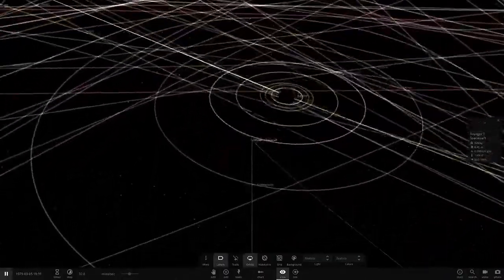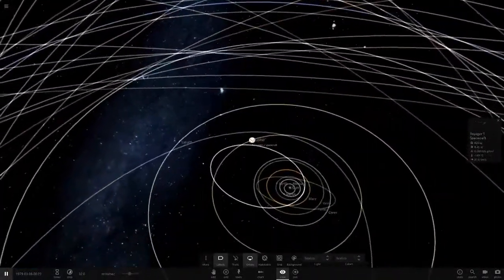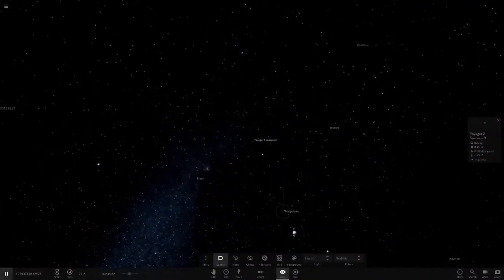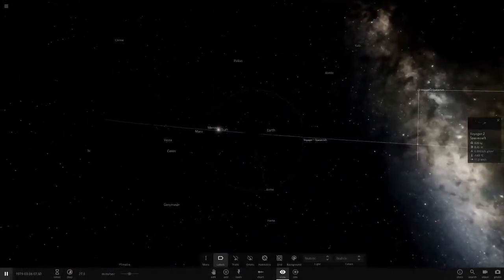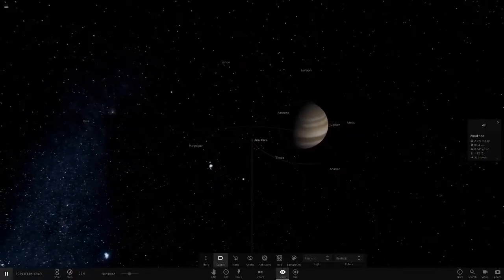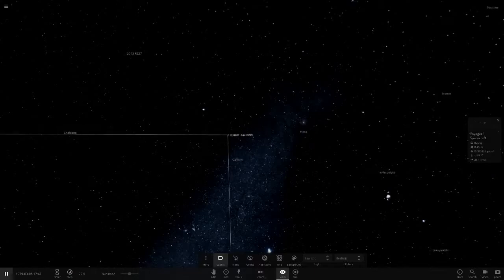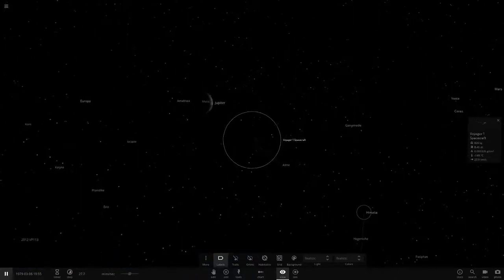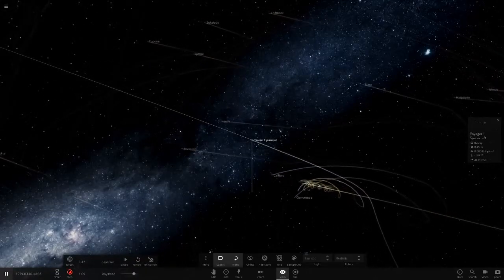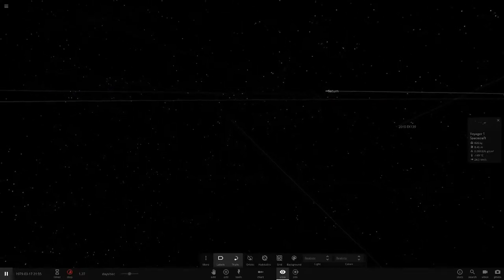After its Jupiter flyby, I'm not sure if Voyager 1 orbited Jupiter or went straight on to Saturn. Let's have a look in the simulation. There's also Voyager 2, which hadn't made it yet. Voyager 1 got detailed pictures of Jupiter, all four Galilean moons, and probably discovered some other moons along the way. Then after visiting Jupiter, it started heading to Saturn.